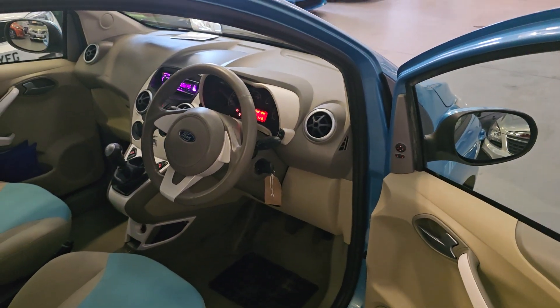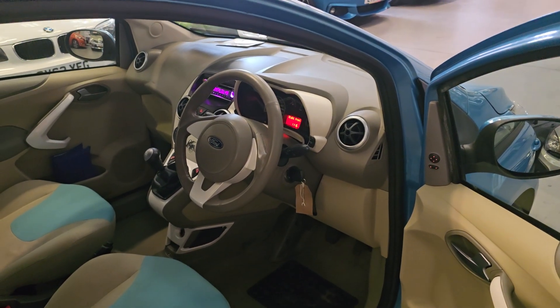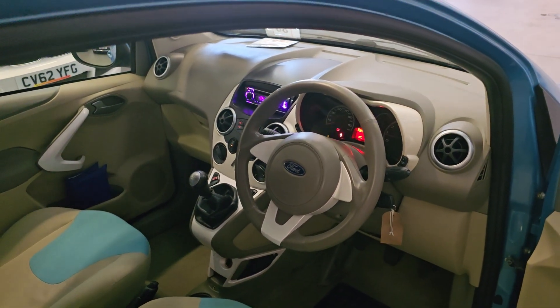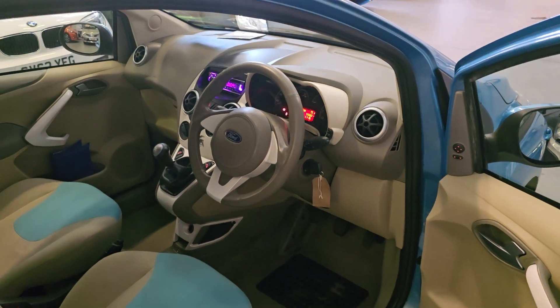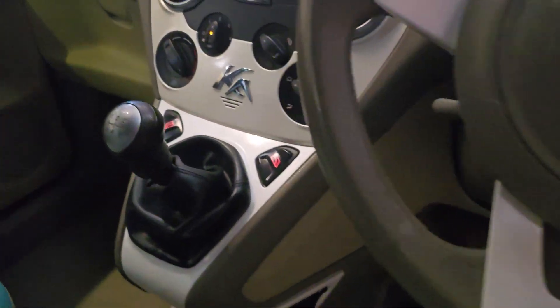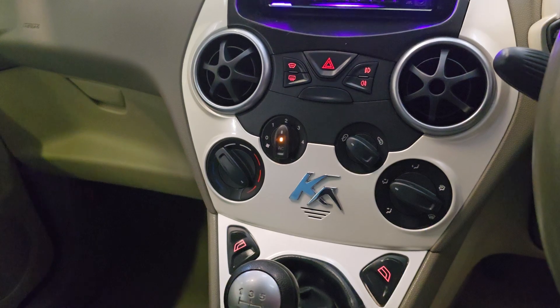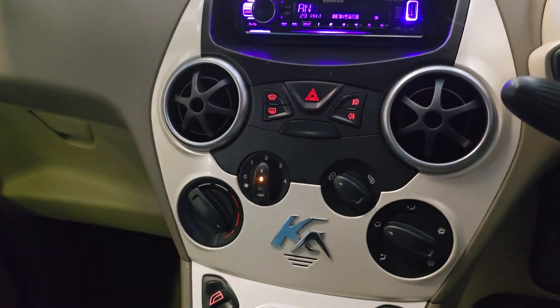It does come with two keys — the master key, which is the remote central locking, and then you've got the copy key there, which is a basic key, but it does what you need to do: it opens the door and it starts the car. It has got remote central locking. Got the electric windows as well, with a 5-speed manual gearbox. You've got the nice white centre console there and air conditioning.